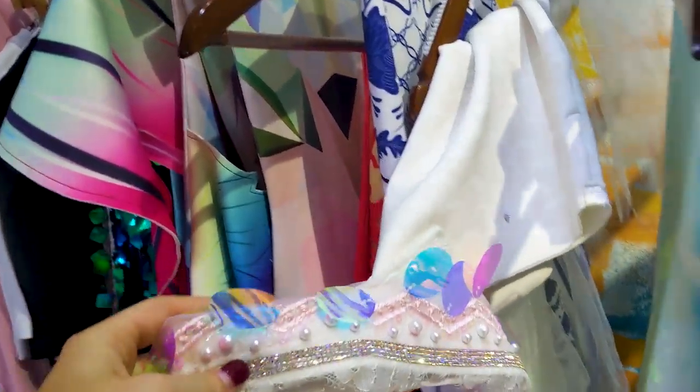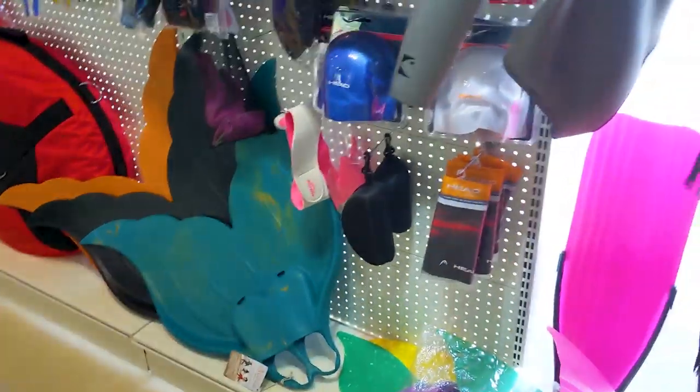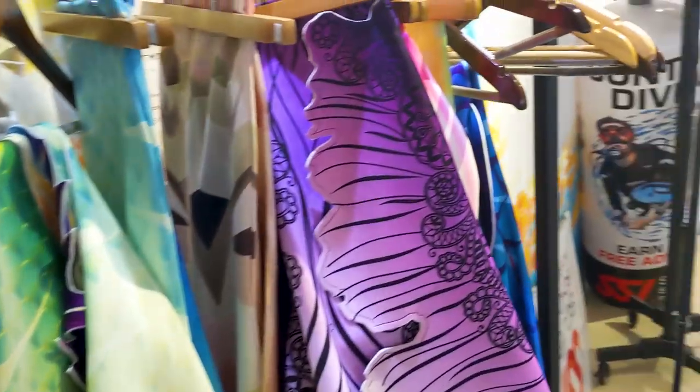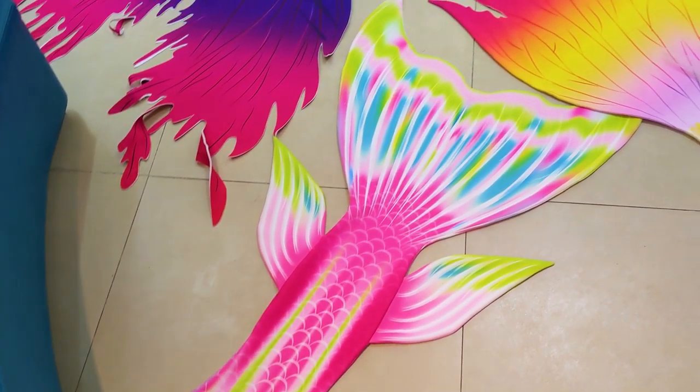I have the owner and the manager here with me. We just had a little meeting and they showed me different colors they have. They have different tails and fins, and they also have really nice tops here in different designs. So many colors!